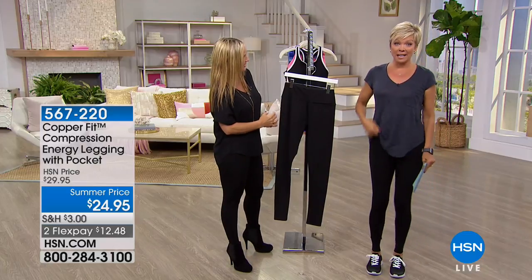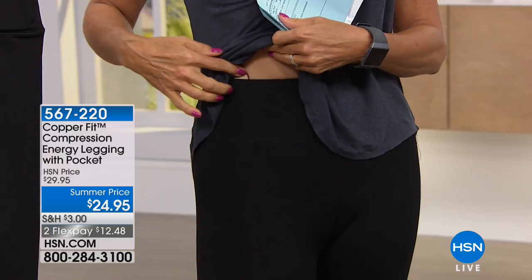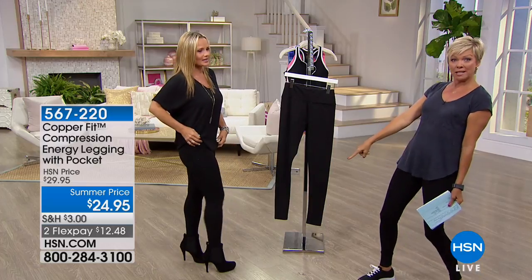So when we say compression, we're not kidding. It goes all the way up to above my belly button — it's just incredible. It's so nice. This is all about giving you better shape. Look at how cute they are with those boots. And this is why I'm always in sneakers, but I use these every time I travel.